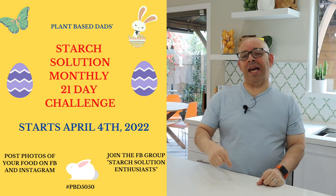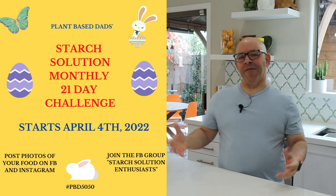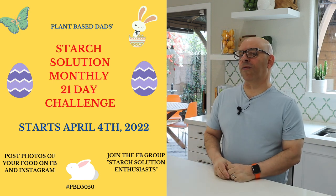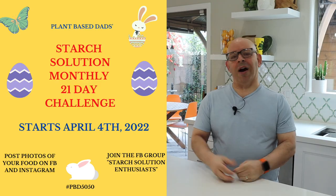It's the first Monday of the month, which means today starts our 21-day starch challenge in the group and on Facebook. Every month we have a monthly 21-day challenge to get people on board to do the high-starch, low-fat way of eating. If it's something you've been wanting to do but didn't know where to start, every month we have one of these challenges to get you started.